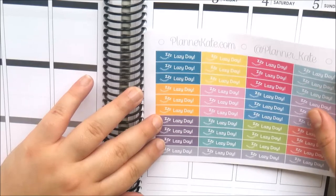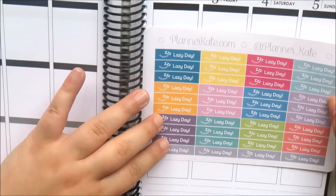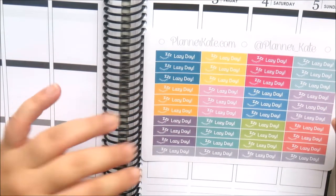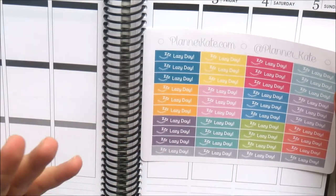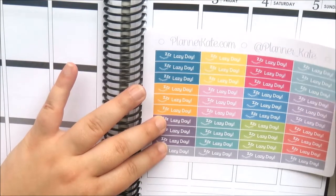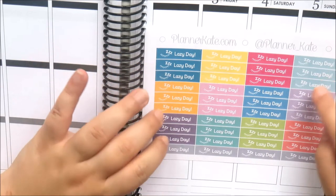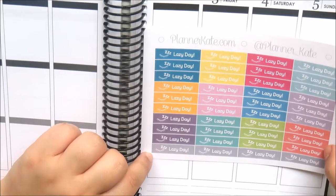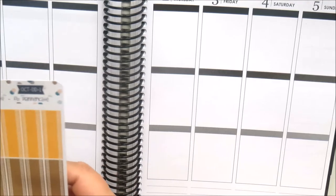I also got some Lazy Day labels. I think I had one or two sheets of these when I first started planning. I really like them because they're a label and quite small, so they're very easy to add into your spread when plans are cancelled. I like her color selection — she's got two types of pinks, grays, purples, lots of blues, greens, oranges, a coral, and a lilac.